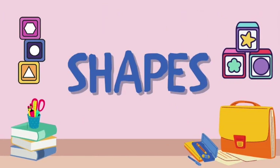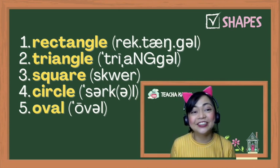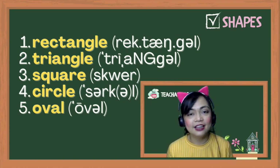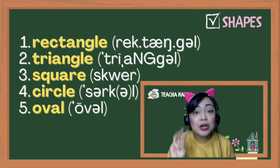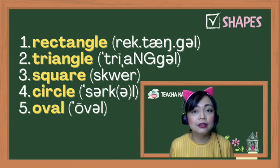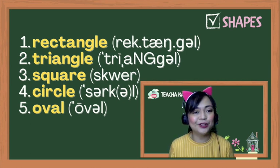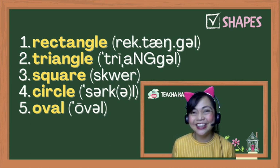Next up, let's talk about shapes. We Filipinos say number one as 'rectangle' — it's 'rectangle,' rek-tang-gul. Number two: not 'triangle' but 'triangle' — that's another schwa at the end, 'gul.' Number three: square — not 'square,' but 'square.' Number four: it's a 'circle' — not 'circle,' but 'circle,' two schwas. And finally, number five: not 'oval,' it's 'oval.'